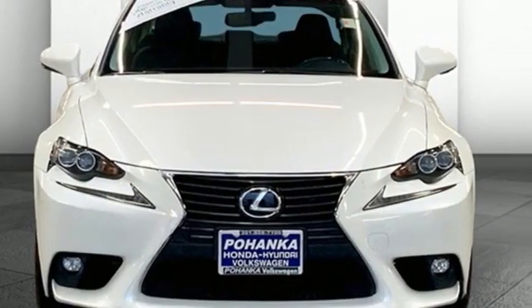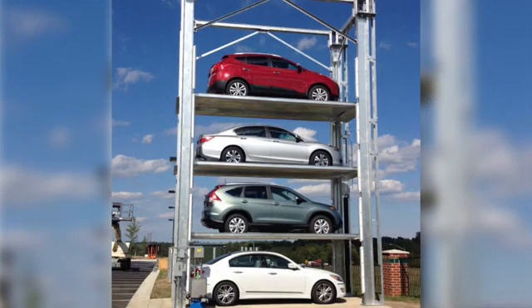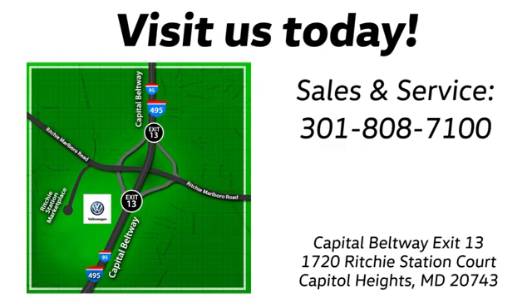The time is now. See it for yourself today. Visit Pohanka Volkswagen today. Find us by the car tower, conveniently located on the Capitol Beltway at exit 13, 1720 Ritchie Station Court in Capitol Heights, Maryland.